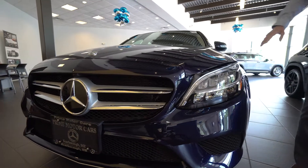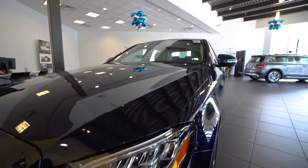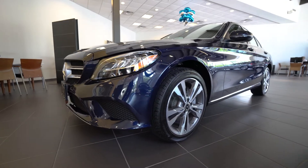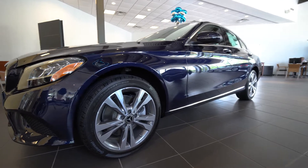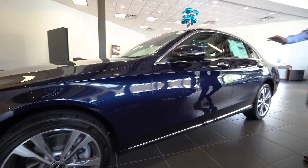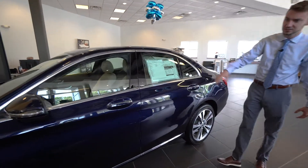You can see LED lights, LED daytime running lights along the top, and a nice bumper setup. I love the lunar blue — it's a nice dark midnight metallic color. We've got the five-spoke 18-inch Mercedes-Benz wheels, chrome along the rocker panel, and chrome along the window frame. Nice classic design.